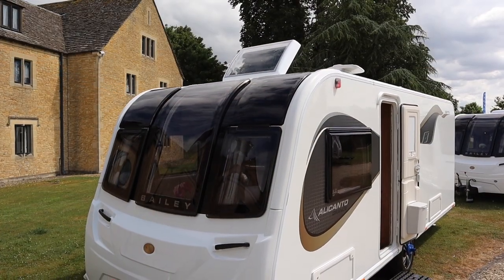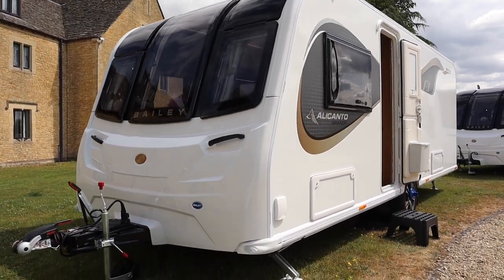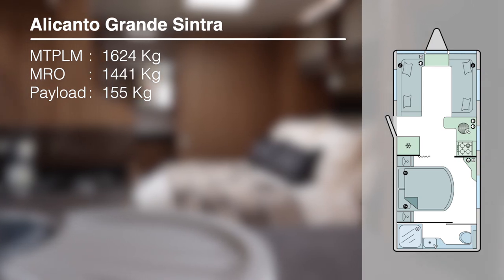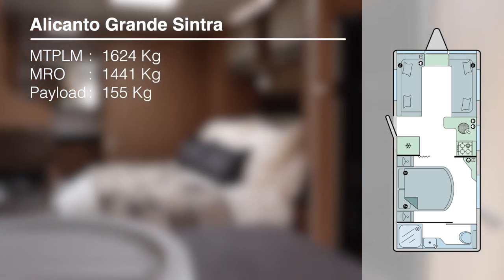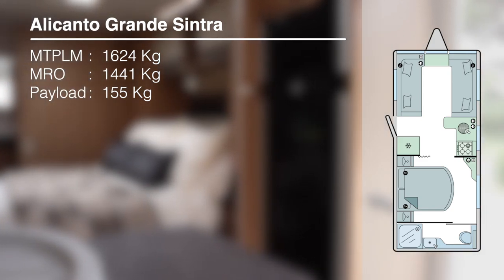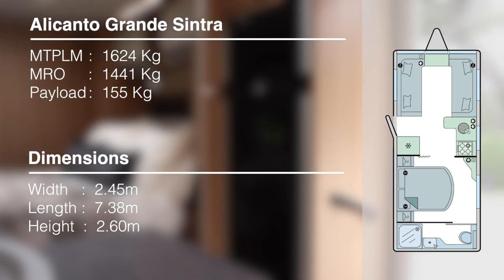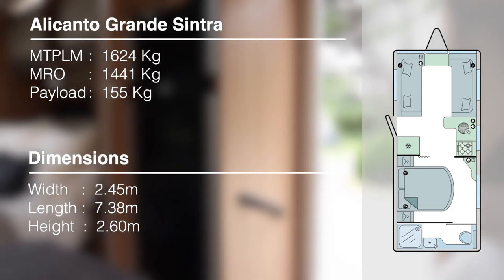Now here we are in the second layout: the Cintra, a transverse fixed bed and washroom layout. Its MTPLM is 1,624 kg, MRO is 1,441 kg, giving a user payload of 155 kg. The width is again 8 foot, shipping length 7.381m, and overall height 2.605m.